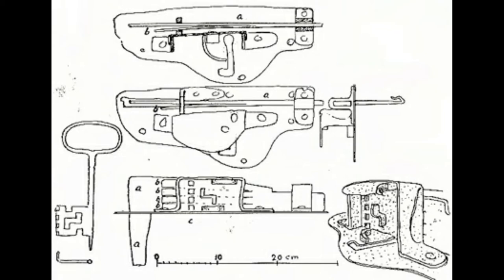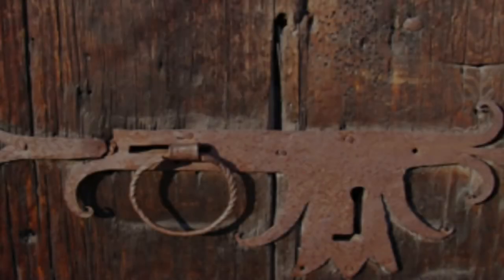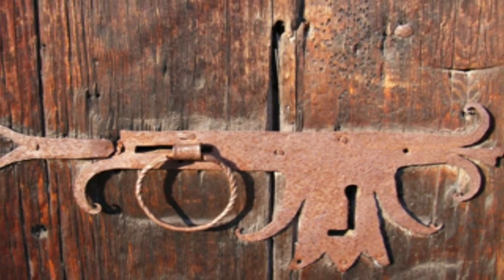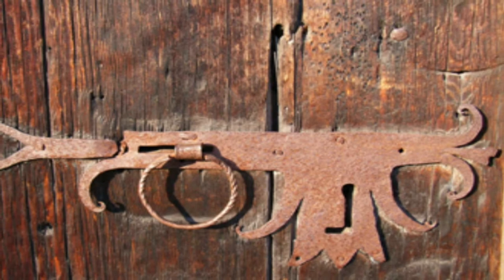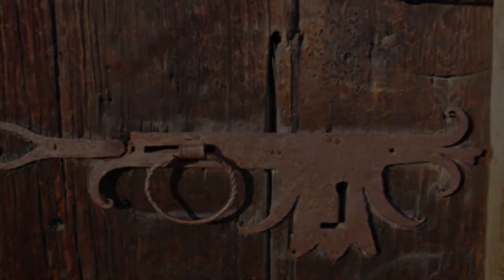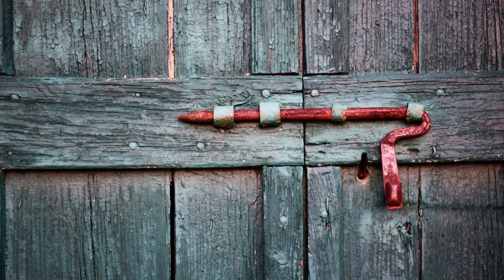Ancient civilization scholars developed the first mechanical locks. Most people believe that Egyptians, Greeks, and Romans developed these systems independently from each other. The history of mechanical locks started over 6,000 years ago in ancient Egypt, where locksmiths first managed to create a simple but effective pin-tumbler lock affixed to the door, with a horizontal bolt that slid into the post.